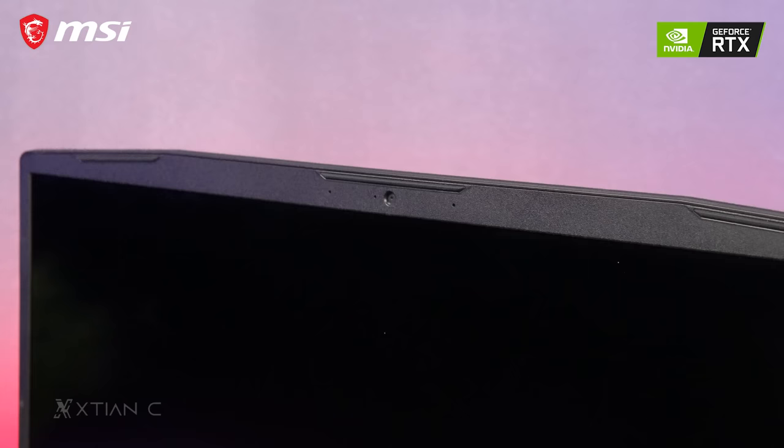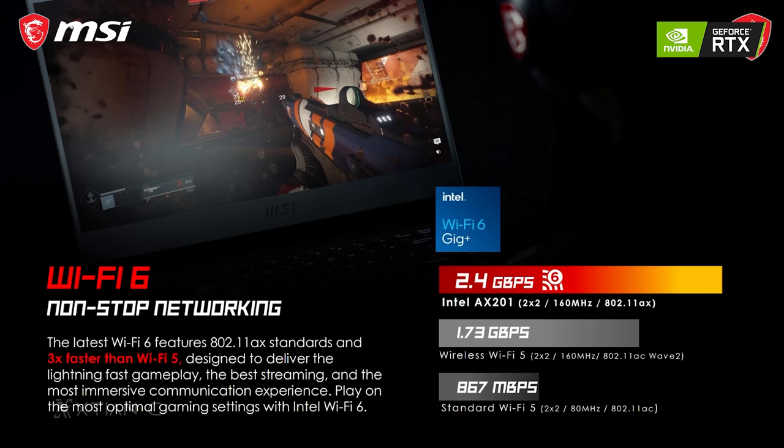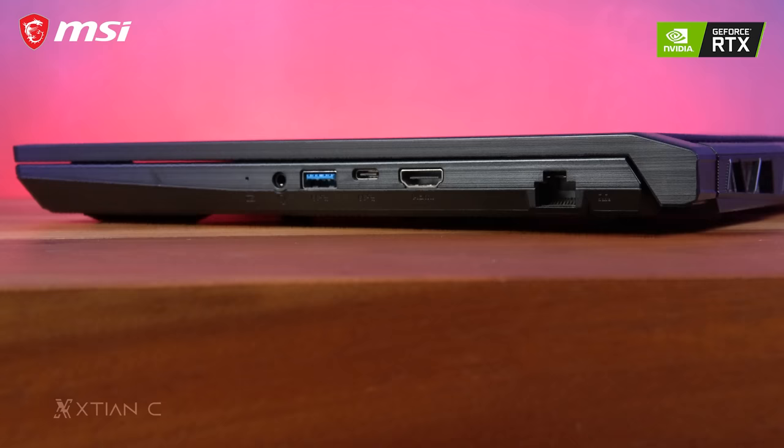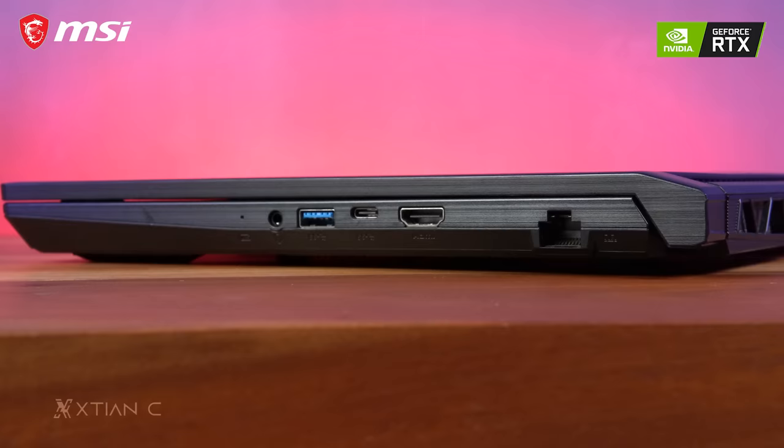The webcam is 720p but still usable for basic video calling with enough lighting. Testing the built-in microphone of the Katana GF66 here — let me know what you think of the audio quality. There's also Wi-Fi 6 and Bluetooth 5.2 for wireless connectivity. Ports include Gigabit Ethernet, one HDMI, one USB-C 3.2, two USB-A 3.2, one USB 2.0, and a 3.5mm combo jack.